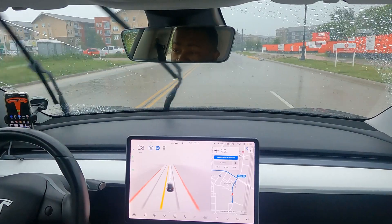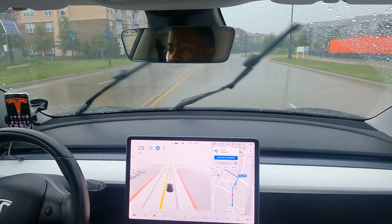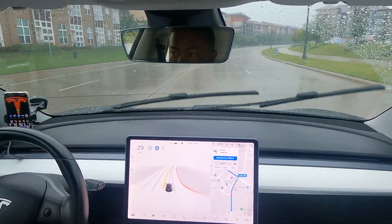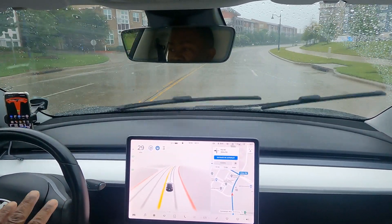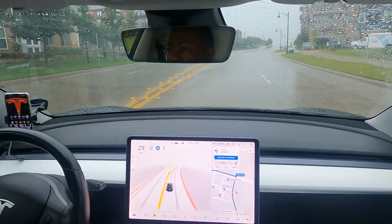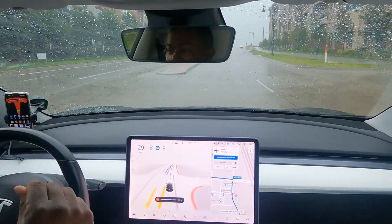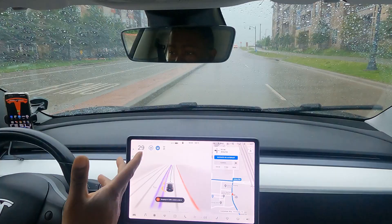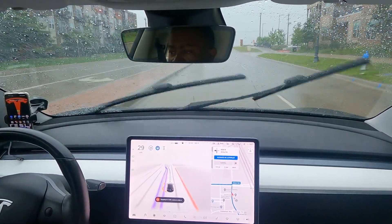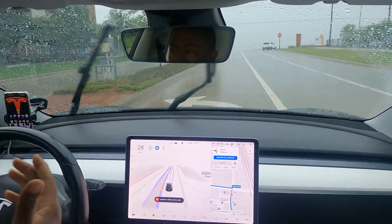Overall this has been amazing, a lot better than the previous version. I did drive earlier in this rain when it was actually a little bit harder and the roads were actually flooded. It sometimes seemed like it had trouble seeing the lines, which happens to me as well, but I can kind of guess where the road will be based on what I already know.